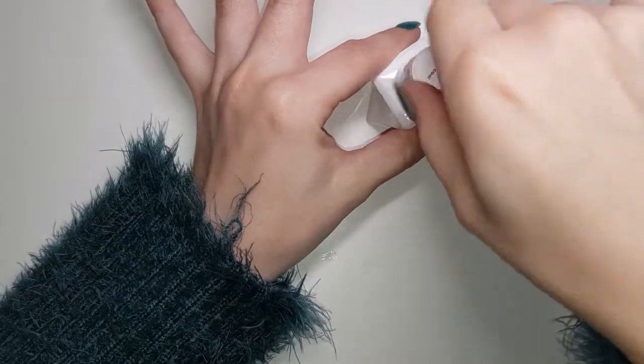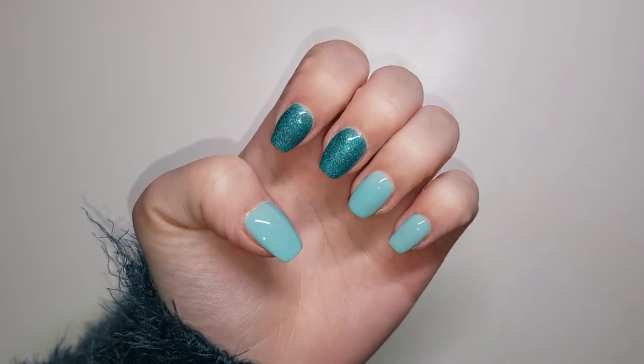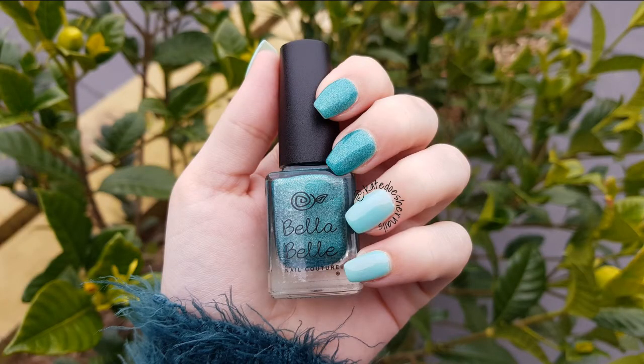There we go, that's the finished nails. Overall I really really love these nail polishes — I thought they were fantastic. Extra bonus points for having a shade called House of Serenity. Overall, absolutely love them, would buy again. Thanks so much for watching the video. If you liked it, please hit the like button and consider giving me a subscribe. See you next time.